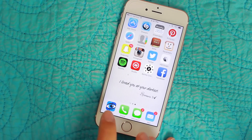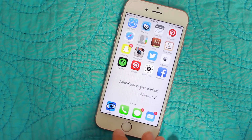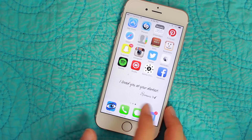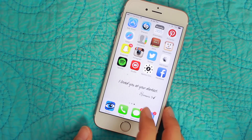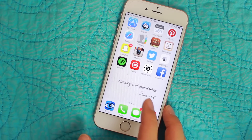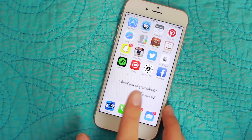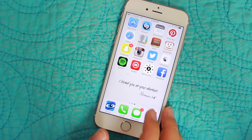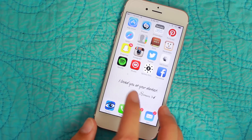And then I have Covenant Eyes, which is kind of like Safari. And then I have my Phone, Messages, and Mail. My background is just a Bible verse — it says 'I loved you at your darkest,' from Romans 5:8. I just really like it. It's a good reminder; I'm on my phone a lot so I always see it and I'm always reminded of that.